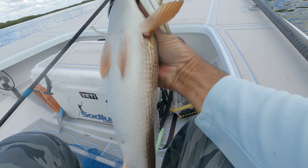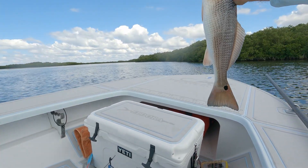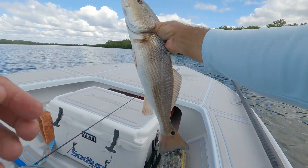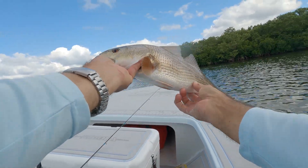I'm going to get this guy rotated — he bit a jerk shad. That's a solid 24-inch redfish. Nice fish. Beautiful. We'll put him back in the tank here — off he goes.